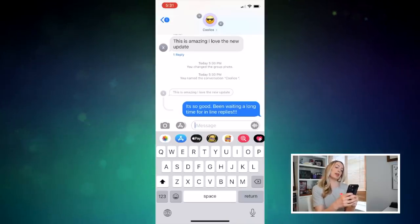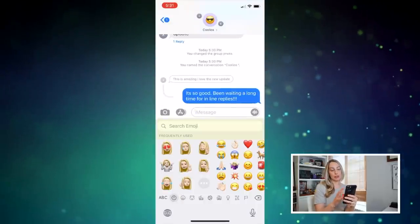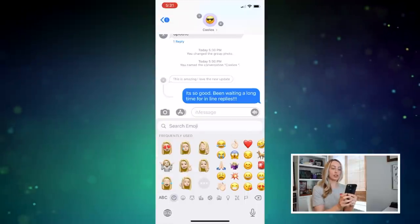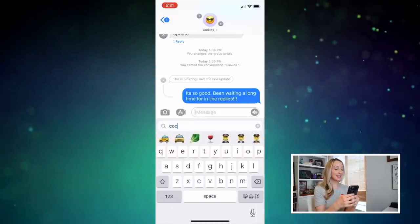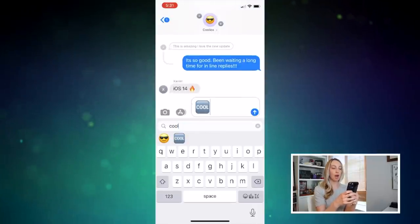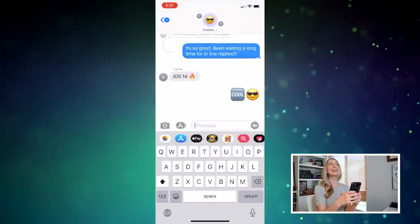This brings me to number 4 on the list: the all new emoji search bar. Remember how before you'd have to type out a word and then pick the emoji from inside your compose window, or scroll through a ton of emoji at the bottom just to find the one you need? Not anymore. The emoji picker now has a search bar of its own, just like Mac. Hallelujah.